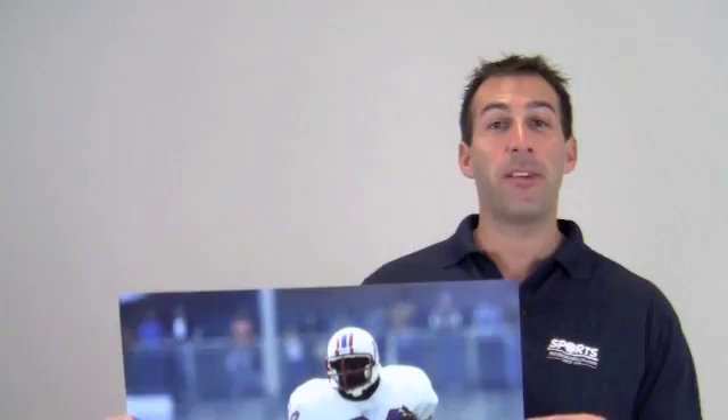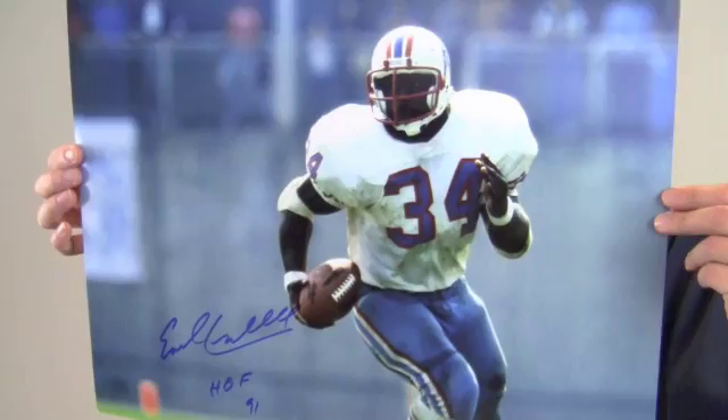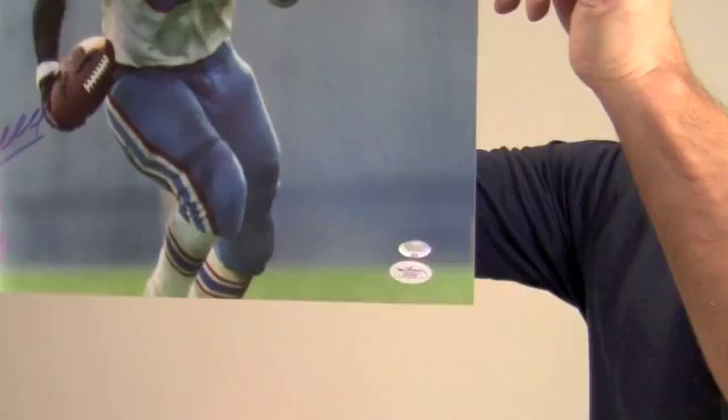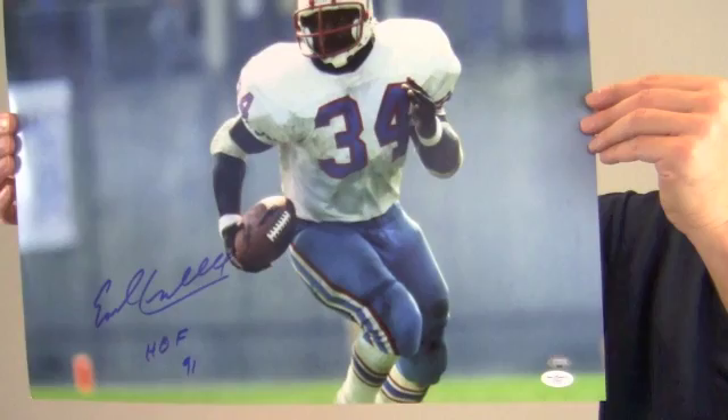Hi sports fans, it's Paul with SportsMemorabilia.com. I have here an autographed 16x20 photo of Hall of Fame running back Earl Campbell on field during a game. The bold, high quality signature, where he also made a special inscription of his Hall of Fame induction in 91, is JSA certified authentic and backed by our SportsMemorabilia.com lifetime authenticity guarantee.